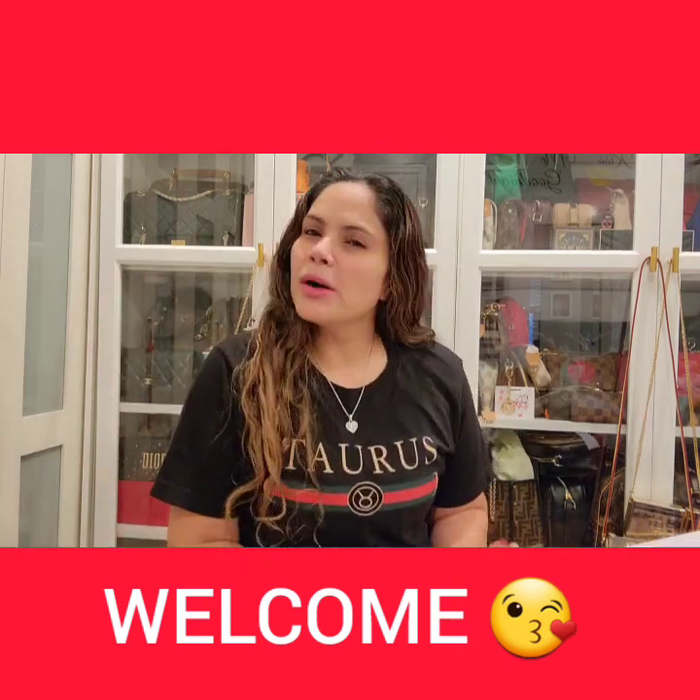Hi guys! Welcome, or welcome back to my channel. Hope everyone's doing well and staying safe.